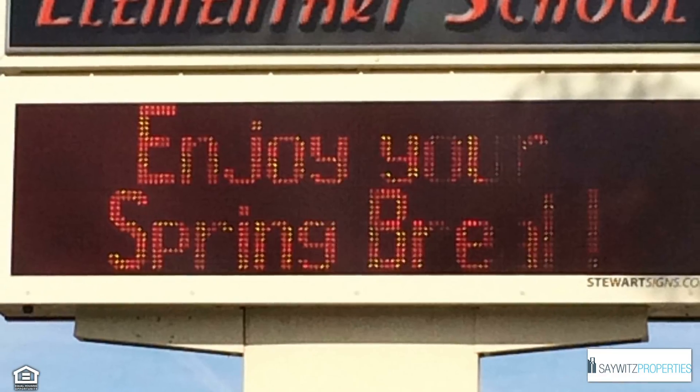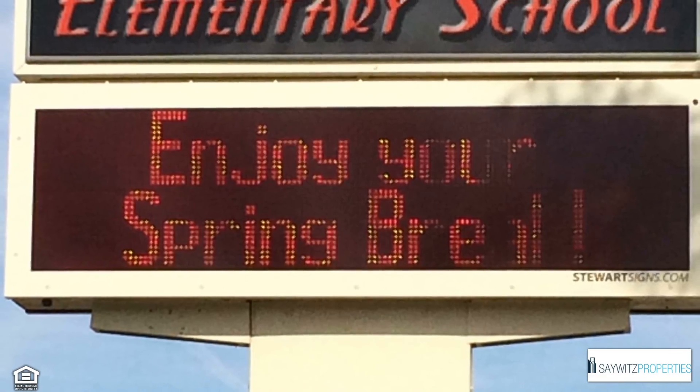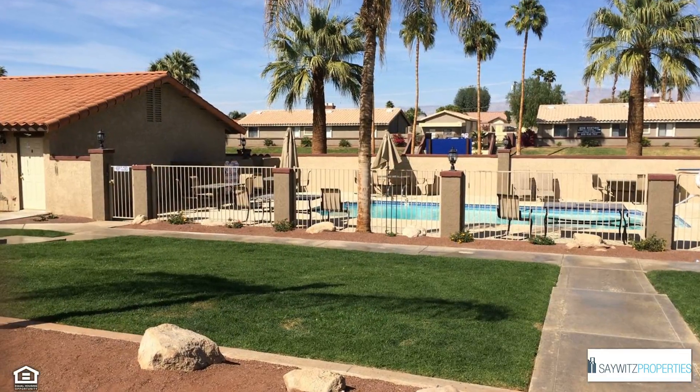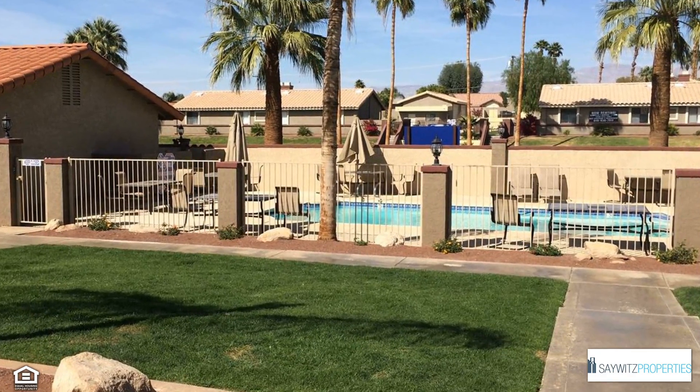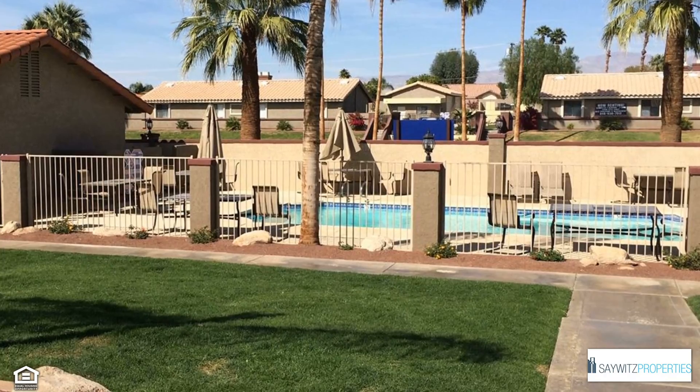Oasis' central location also gives you easy access to the elementary and middle schools. Boasting a quaint and quiet living environment, families here enjoy spending time with their loved ones, frolicking out in the sunshine under the swaying palm trees.